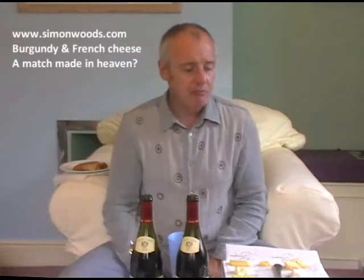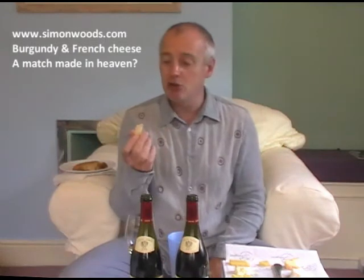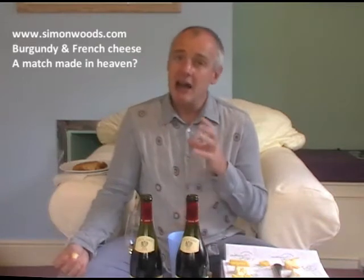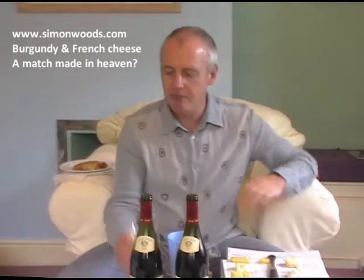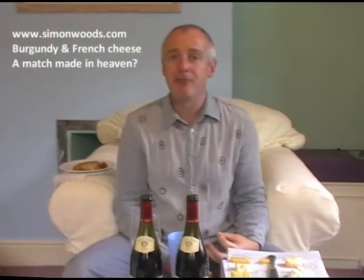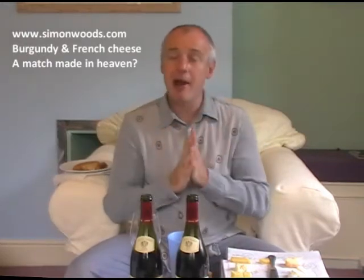Oh, I forgot to spit that out — never mind. I'm only going to try three of these cheeses. First up is the Reblochon. I think I'm biased, but I find it a good combination if not a great one — the wine survives, the cheese survives, neither is improved but neither is diminished. With the Camembert, the Loire wine just has slightly the upper hand — the Camembert doesn't overwhelm it.